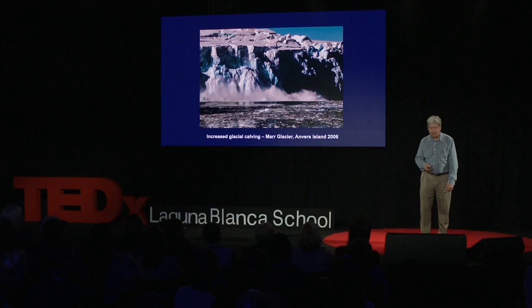We call this calving — sometimes the size of houses. In fact, 87% of the glaciers along the 800-mile length of the western Antarctic Peninsula are now receding.